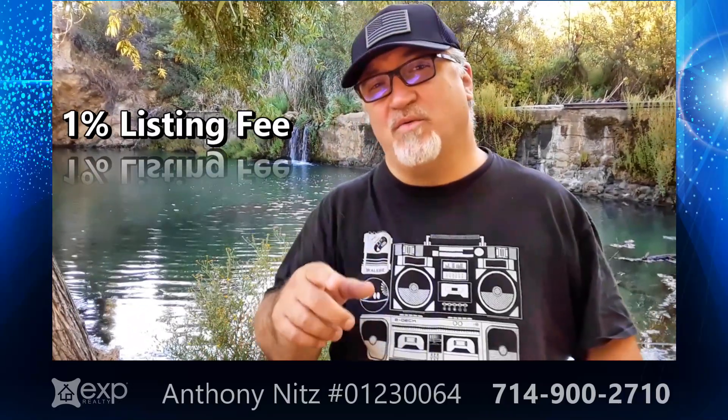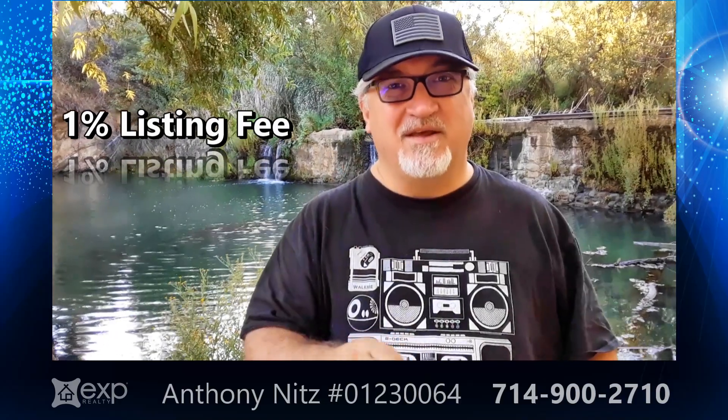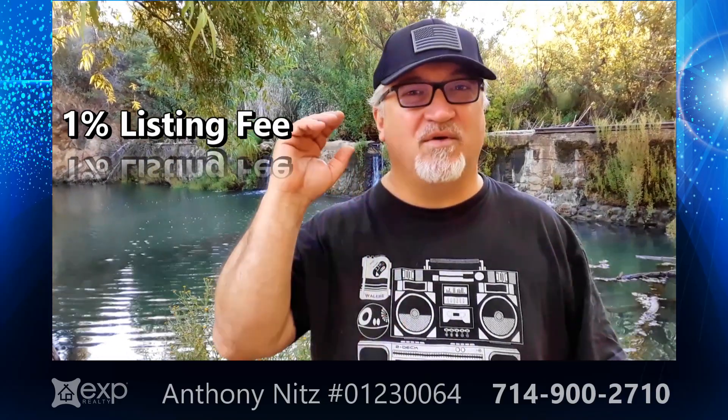Hey, home sellers. Did you know that when you sell your house, you're actually selling it twice? It's important to understand because if you don't understand it, it'll drive you insane.